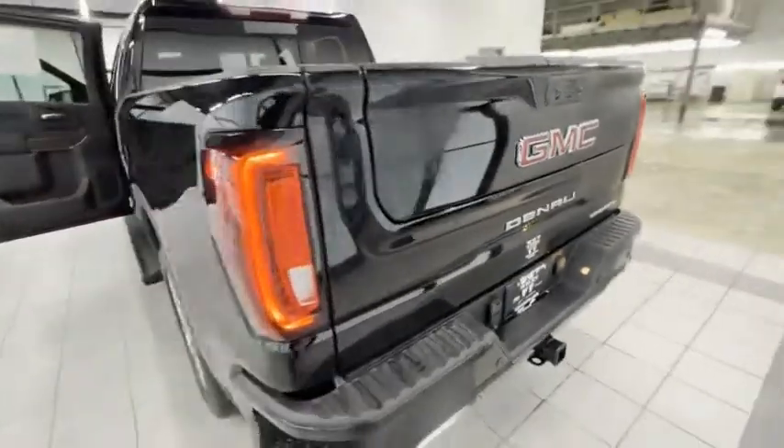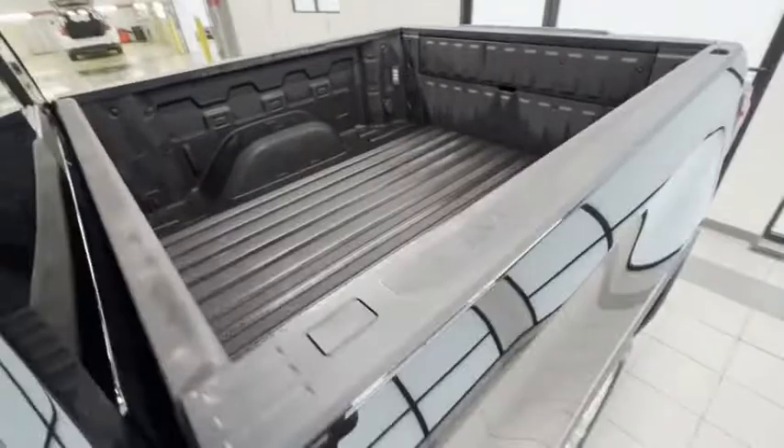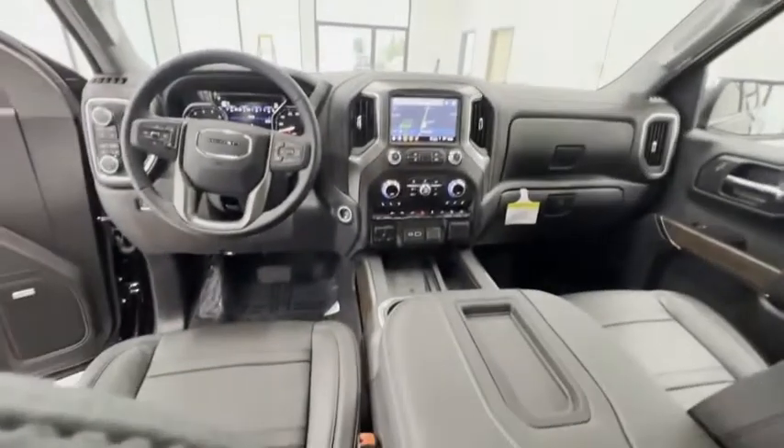Hill descent control. Electronic stability control. Alloy wheels. Brake assist. Traction control. Remote keyless entry. Rear step bumper. Fog lights. Speed control. Four-wheel disc brakes.